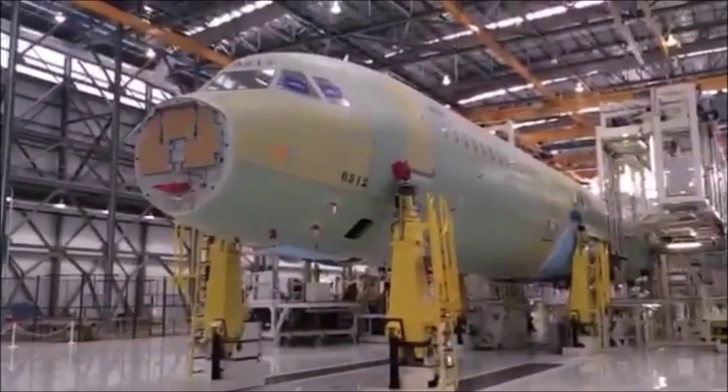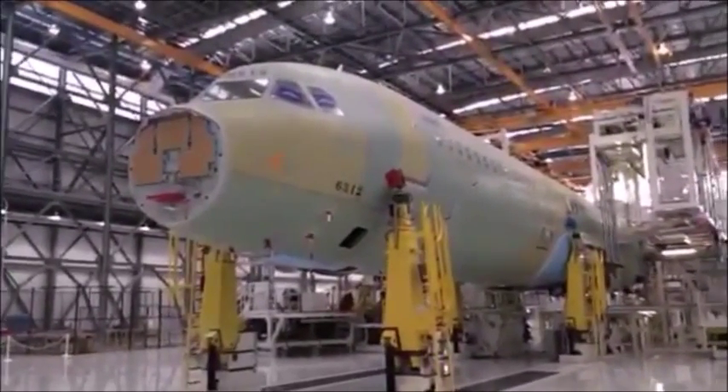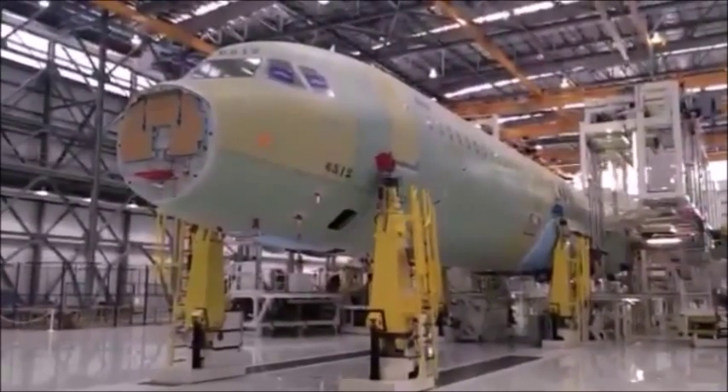MSN 6512 is a JetBlue plane, likely to be the Mint product, which is their premium transcon service flying from JFK to Los Angeles and San Francisco.